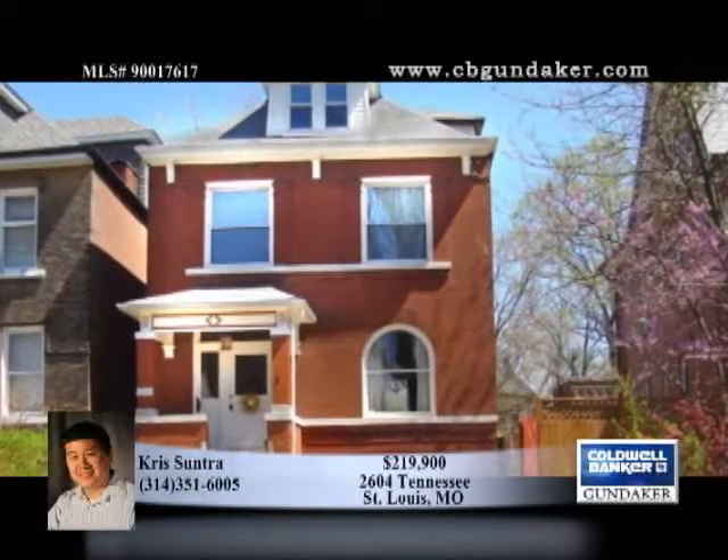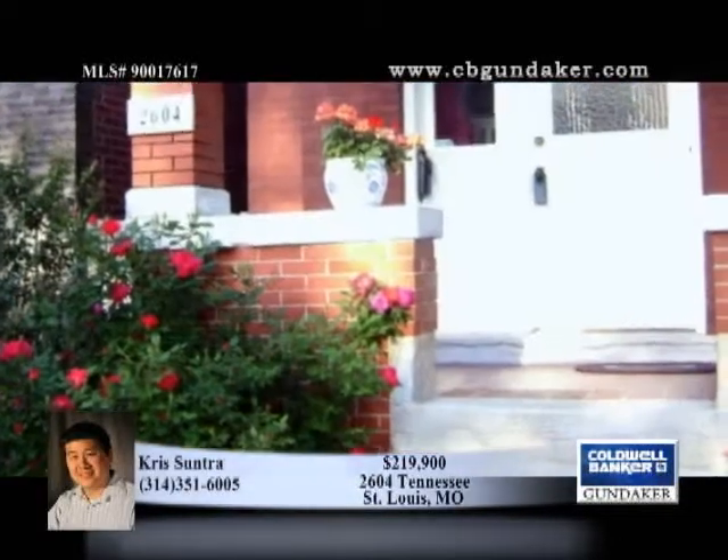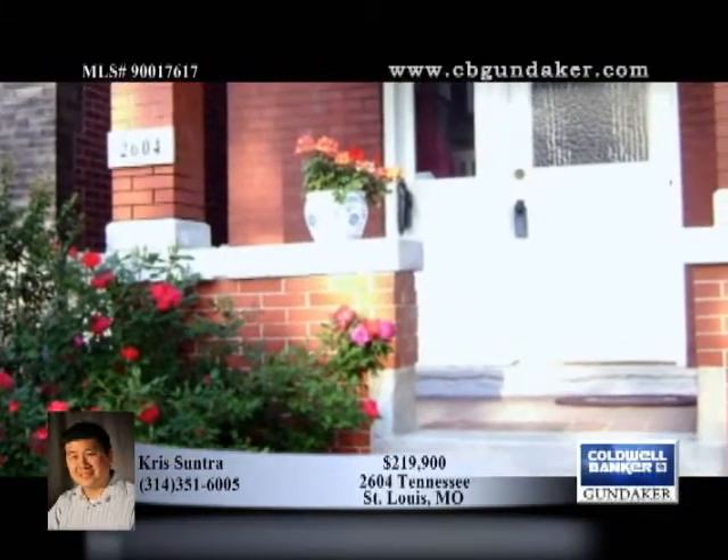Chris shows this elegantly rehabbed three-story Victorian home with beautiful landscaping in the center of historic Tower Grove East. Hardwood floors and ten-foot ceilings are found throughout.